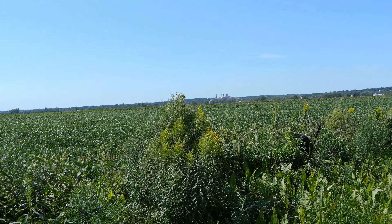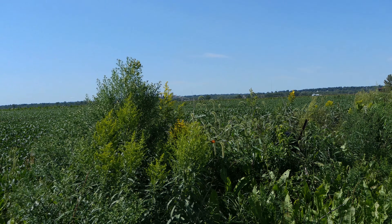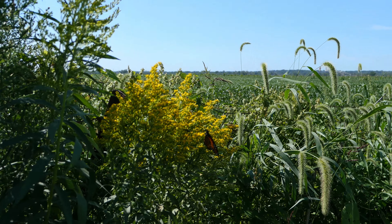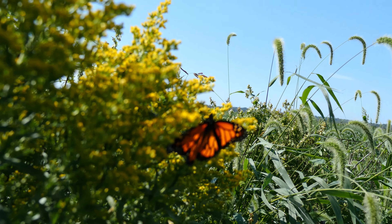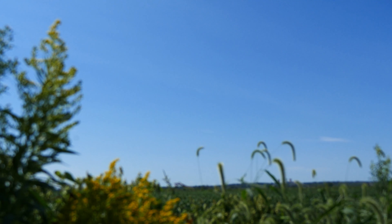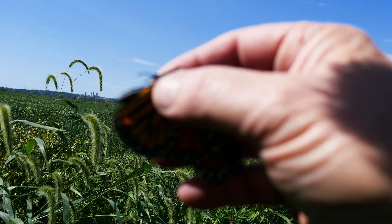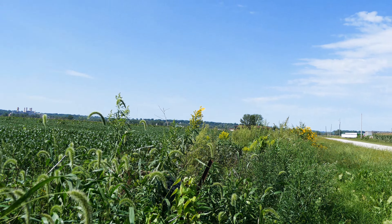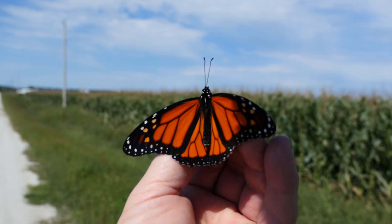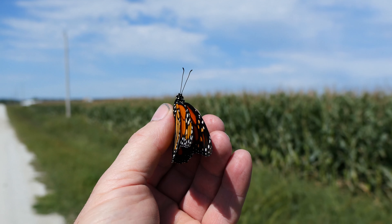Here I discovered a newly emerged monarch in the ditch — it's got soft wings and can barely fly. That's a brand new monarch that emerged this morning; he's very tame. He was born in the milkweed here next to the Roundup Ready soybeans. Here's a look at this pristine monarch with real soft wings because he just emerged this morning — it's about 11:30 right now.